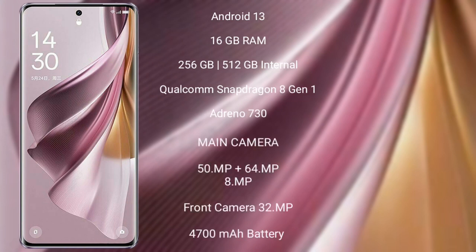OPPO Reno 10 Pro Plus runs on the Android 13 operating system. It comes with 16GB RAM and 256GB or 512GB internal storage, Qualcomm Snapdragon 8 Gen 1 processor, and Adreno 730 GPU.